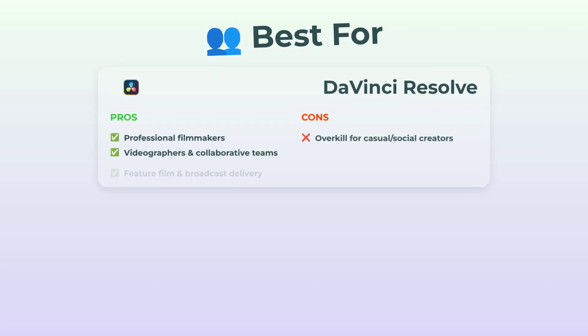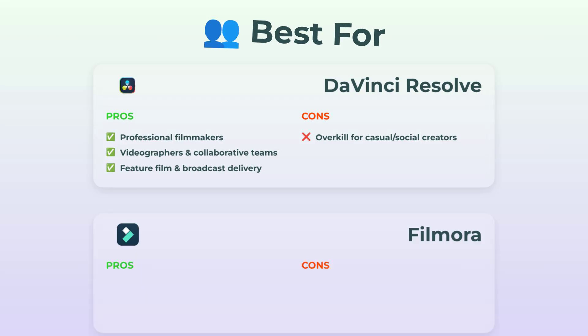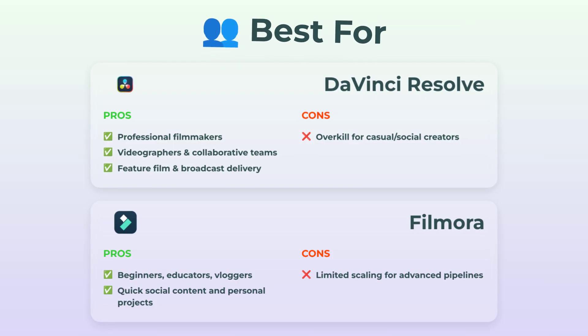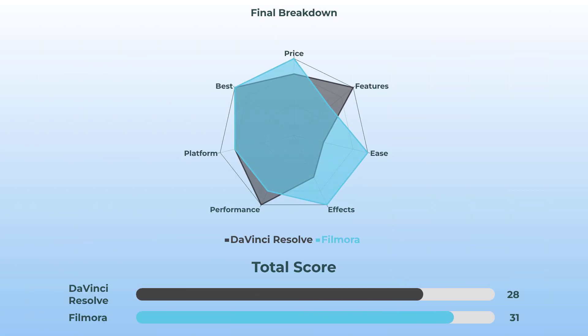Finally, let's talk who it's best for. DaVinci is what the pros use — filmmakers, videographers, big teams, folks sending stuff to festivals or TV networks. If you're just making TikToks, it's overkill. Filmora, on the other hand, is absolutely made for beginners, teachers, anyone whipping up vlogs or social content — quick edits, personal projects, super easy. But if you want to scale up to big pipelines, Filmora taps out pretty fast. It's really down to your goals. Both win, just in totally different universes. Here's both DaVinci Resolve and Filmora side-by-side on a radar chart — you can totally see where one spikes ahead of the other.